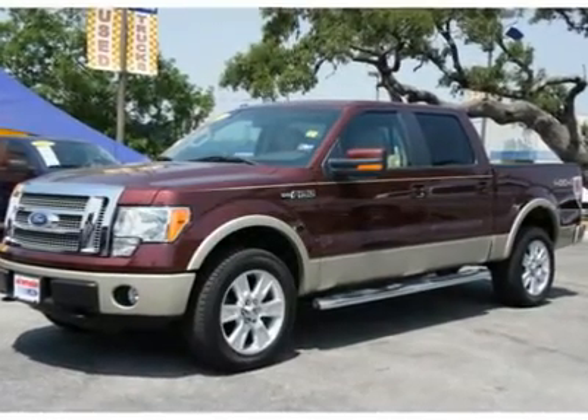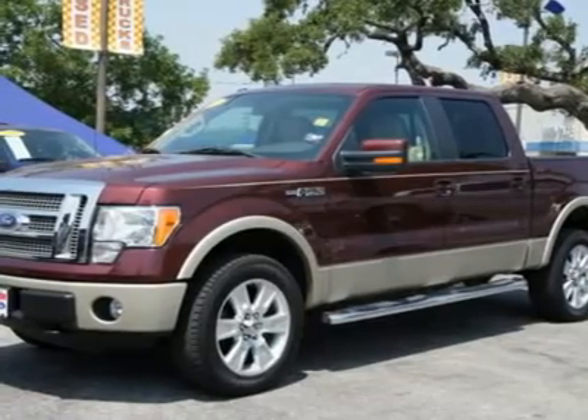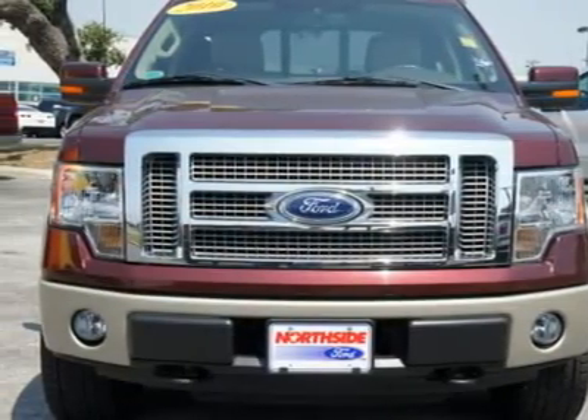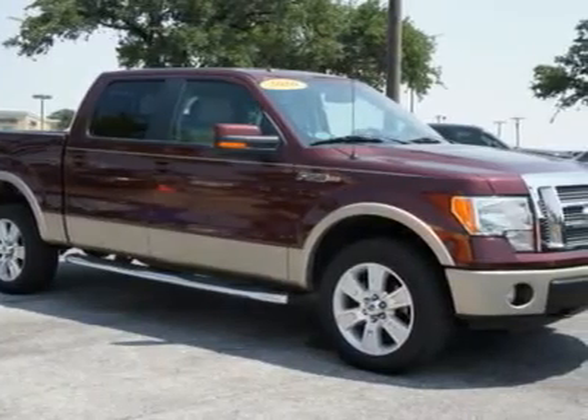With a price tag at $36,988, this 2010 Ford F-150 Lariat will not last long. This vehicle is powered by a gas ethanol V8 5.4L/330 engine with an automatic transmission and 4WD.